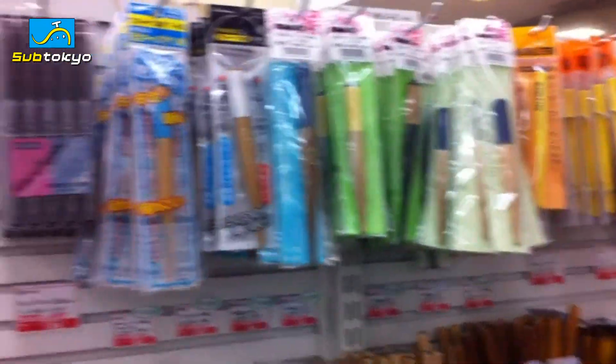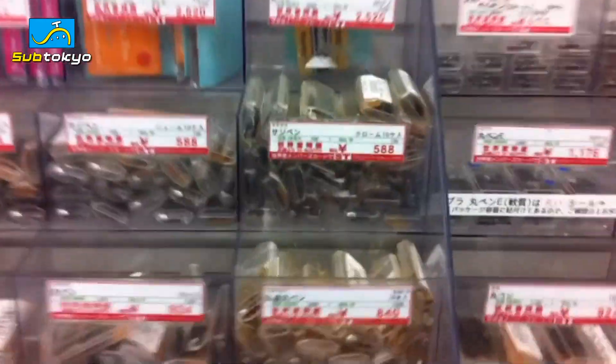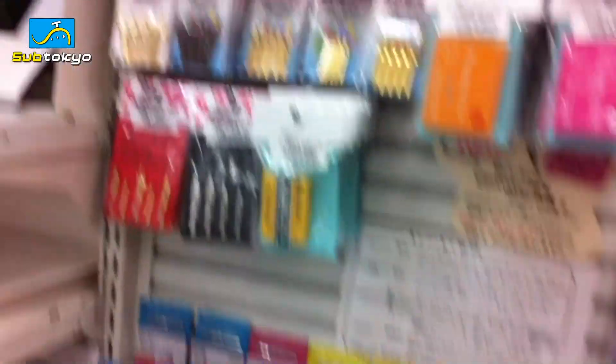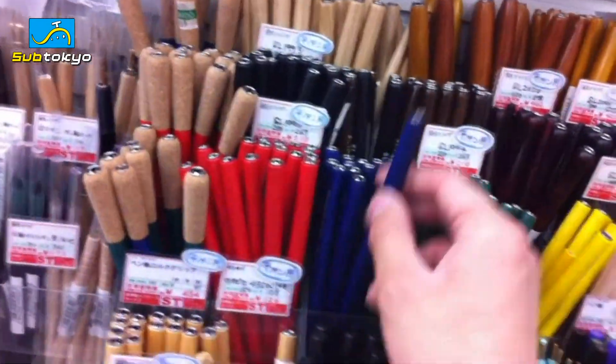In this section we have the manga pen supplies. Over here they have all sorts of nibs that are used for manga and illustrations. They also have — I forget what these are called — and the ink, and all sorts of professional grade material.